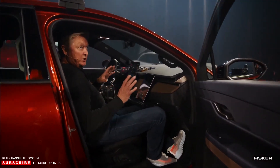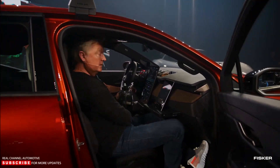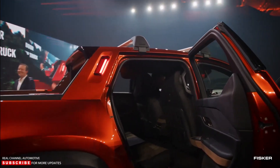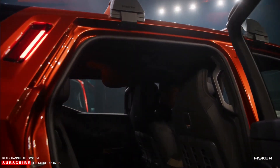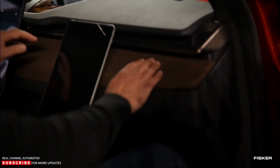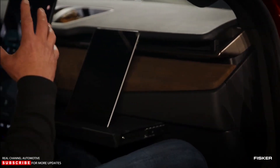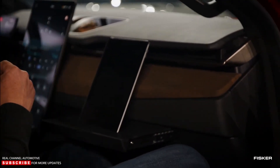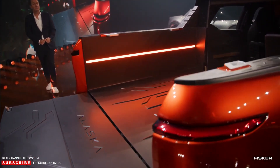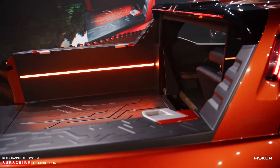The CEO demonstrated how the truck's center console houses the world's largest cup holder, which appeared to house a one-gallon bottle. Another quirky feature is a cowboy hat holder above the rear seats, alongside the usual suite of features like California Mode that we've already seen on the Ocean. The Fisker Alaska price will be $45,400 before incentives and will likely qualify for the federal tax credit that could drop its starting price to $37,900. The production version is expected to roll out in December 2024.